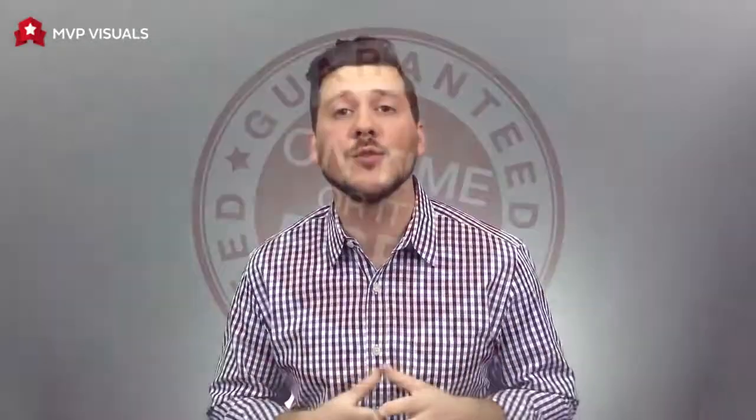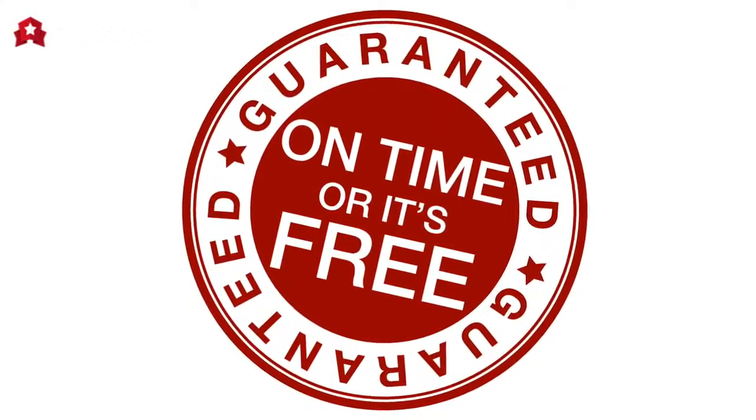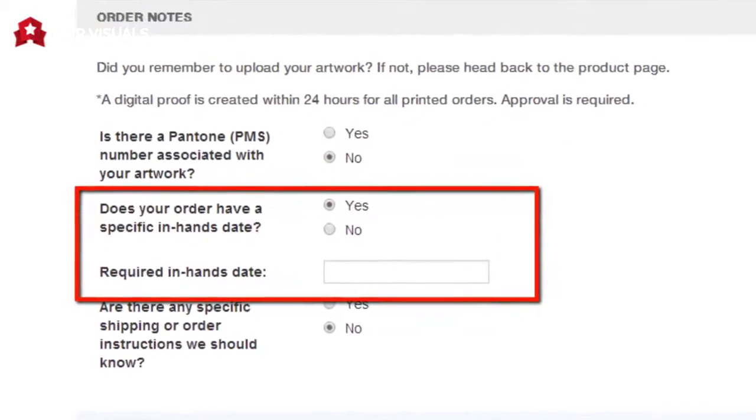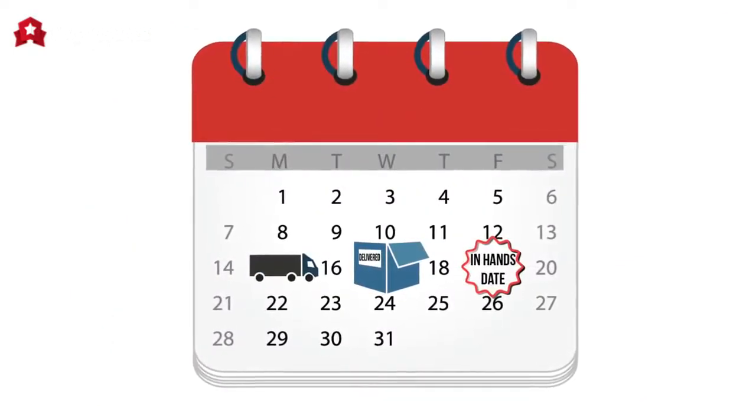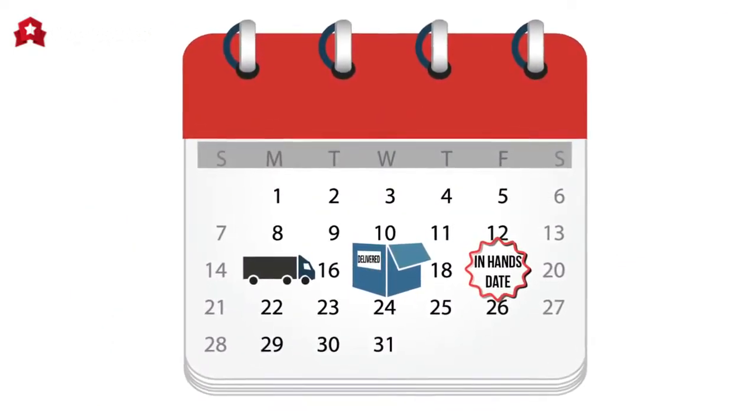The first is our on-time or it's free guarantee. Let us know your specific delivery date when you order — if your items aren't delivered on that day, it's free, no questions asked, and we'll refund your order within 24 hours.